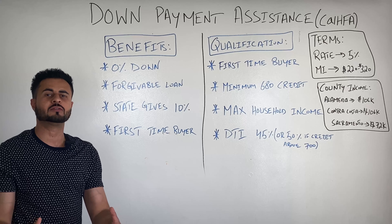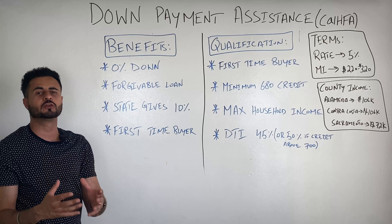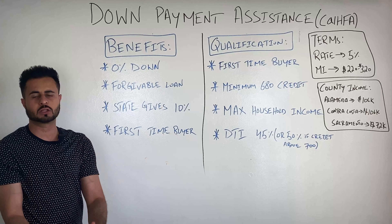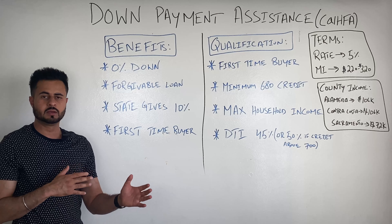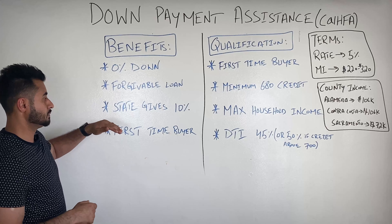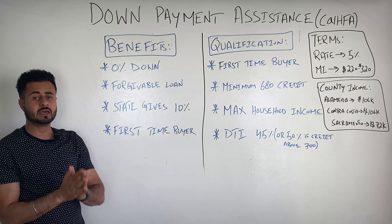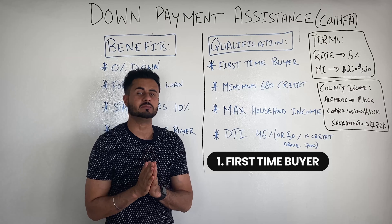This program requires no money down from you — 0% down. They're sponsoring this loan for you, so there is a down payment requirement, but the state puts the down payment for you. The down payment the state puts in is a completely forgivable loan. They give you money down to purchase a home, and it's completely forgivable. The state gives you exactly 10% down of the purchase price. If the purchase price is $450,000, the state gives you $45,000 towards your down payment. It ends up being about 5% down because the other 4% to 5% is used towards closing costs and other expenses tied to the loan.